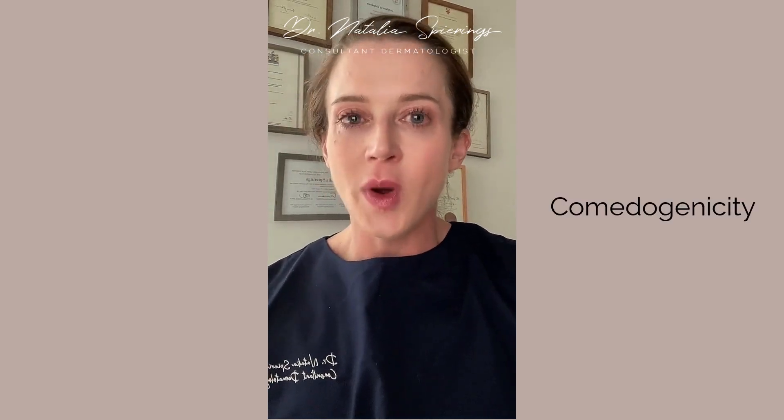Hello and welcome to this month's masterclass all about the concept of comedogenicity — or how products can or cannot create comedones in the skin.